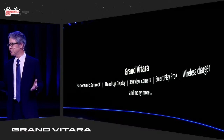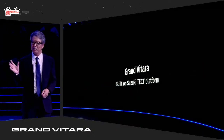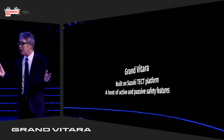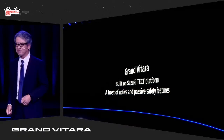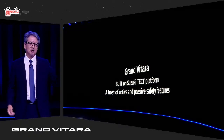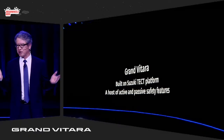Built on Suzuki's tech platform, it has a host of active and passive safety features, like six airbags and ESP with hill hold assist. My colleagues Shashanku-san and Rahman-san will share more details on this latest offering in their presentations.